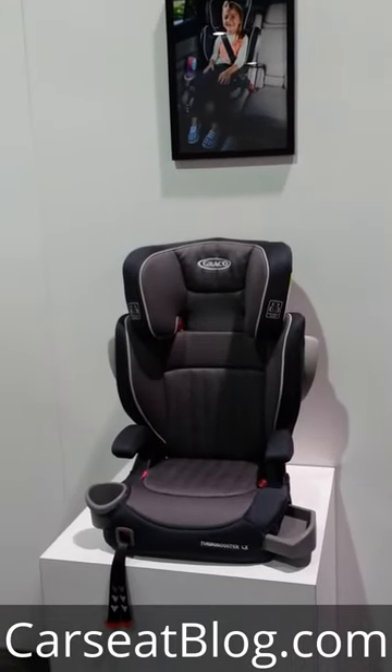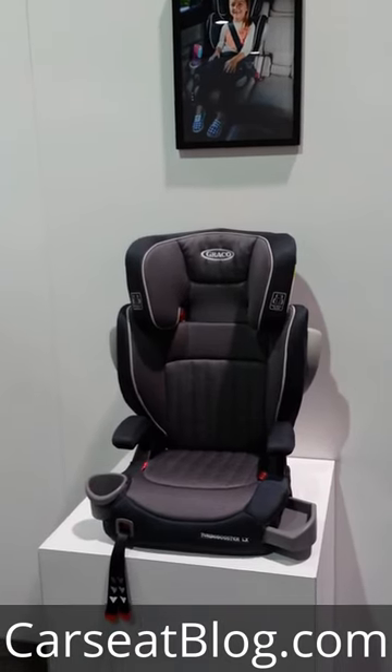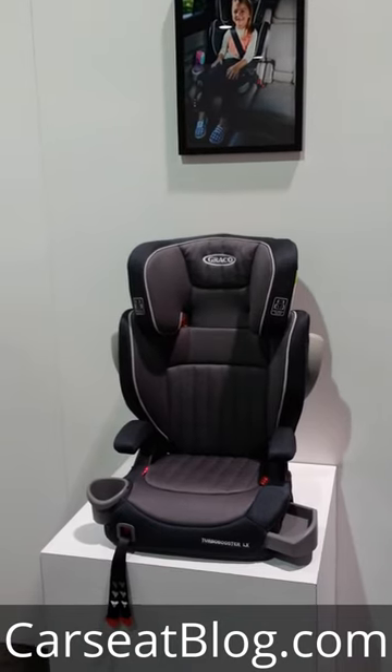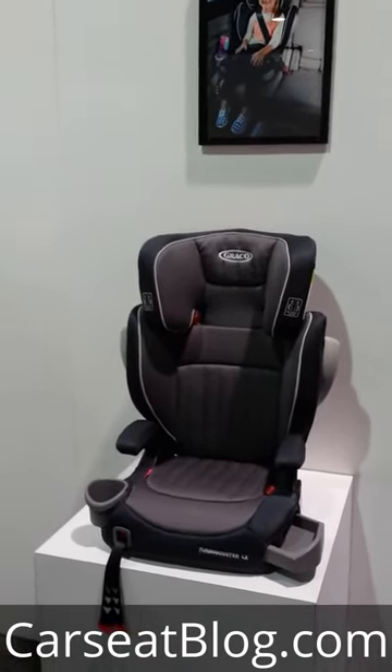CarSeaBlog is looking at the Graco Turbo Booster LX. This is a high-back convertible to backless booster that goes from 30 to 110 pounds and starts at 4 years of age for the minimum age limit. This will be at Babies R Us for $89.99.